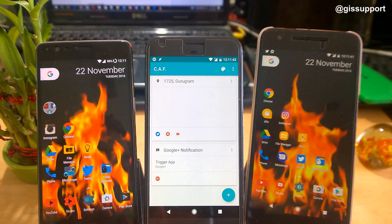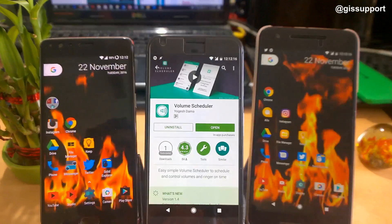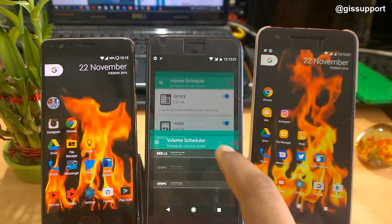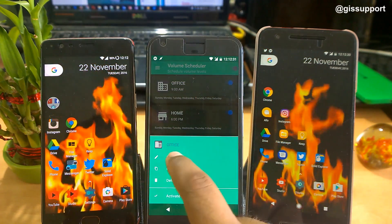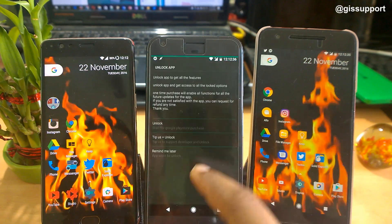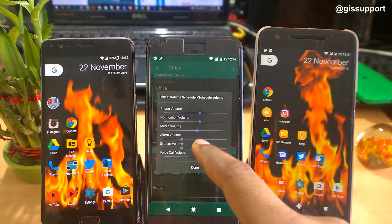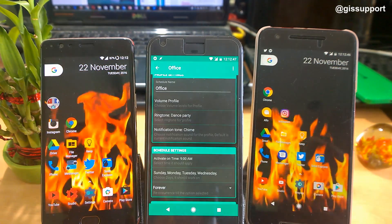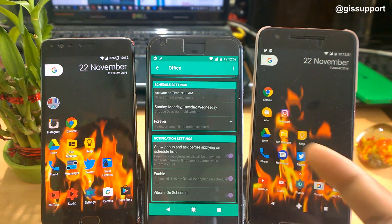The next application is called Volume Scheduler. It is another automation app where, based on the time, you can configure a complete phone profile. I have created two profiles: one for office and one for home. When a profile is turned on, you can set the days on which it activates, and configure the ringtone type, volume levels, media volume, notification volume, and so on.